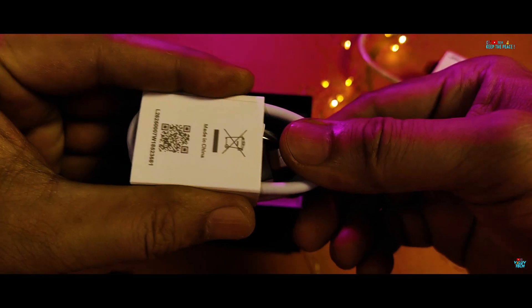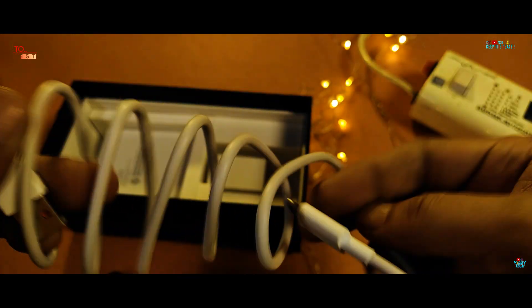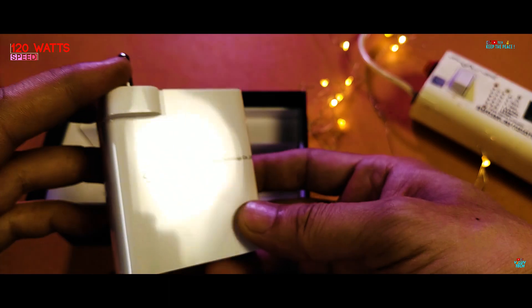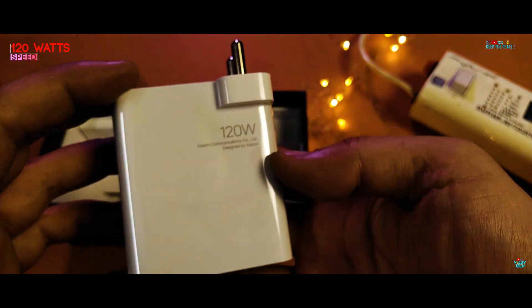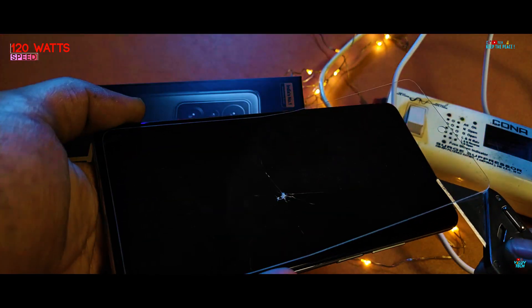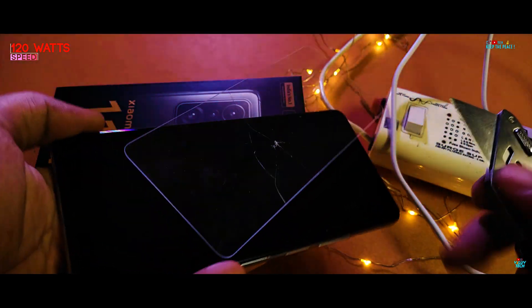How much time does it actually take for a 120W hypercharger to fully charge a 5000mAh battery? That's what we are here for in this video. If you have missed the build quality and water test video of the Xiaomi 11T Pro flagship, then press the i button on top or the link in the description.